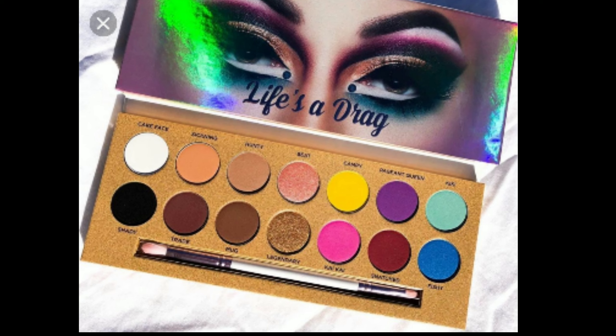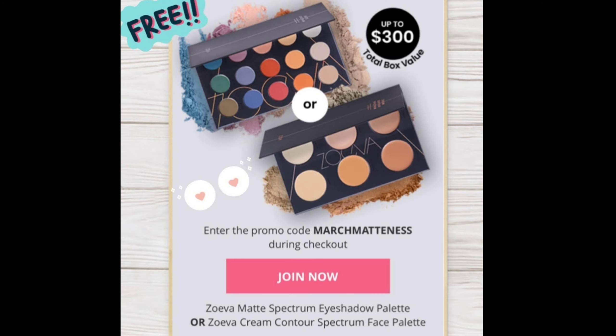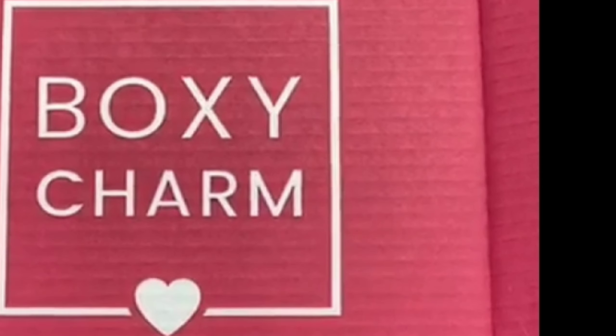I also want to include that if you're new to subscribing to Boxycharm, you can use my referral code — I'll put it down below. I don't get any monetary amount, just points. You can also use the promo code MARCHMATTENESS at checkout to get either an eyeshadow palette or a cream contour palette from Zoeva. Now for the base box spoiler — there's only one item to show you so far, and I'll share more next week.